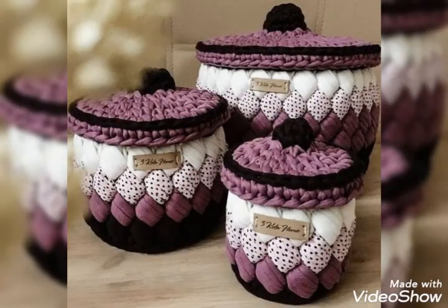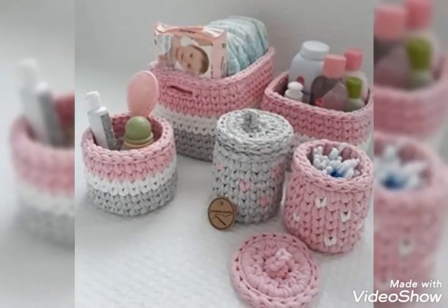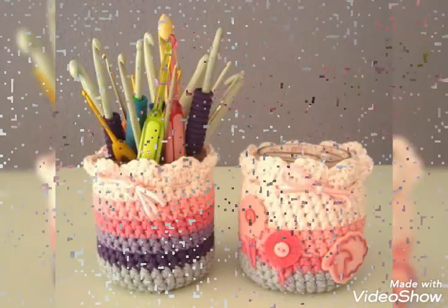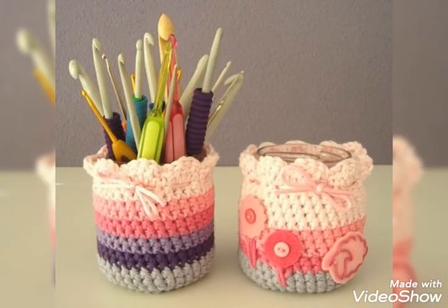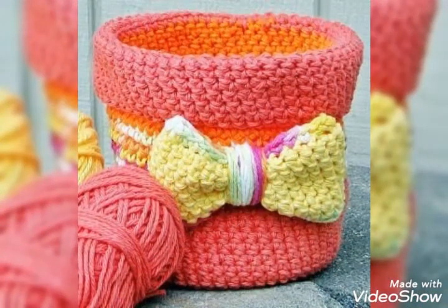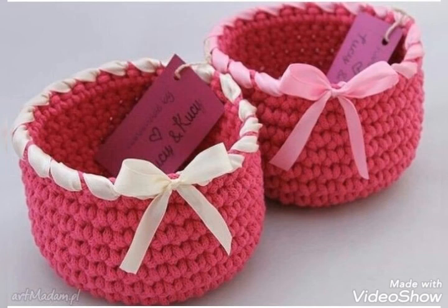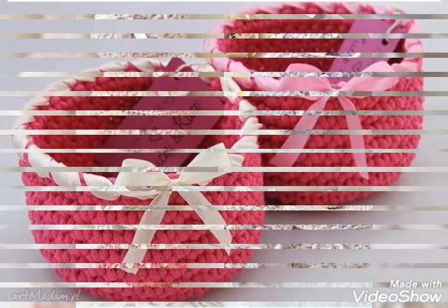You guys can easily use these baskets and decorate your homes — it will look so amazing and stunning. As you can see, the colors are so beautiful and attractive. In this video you can also get ideas on which type of items to put in these baskets, and which colors you like the most — all types of colors are available.